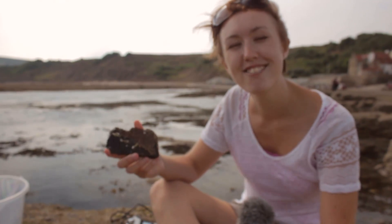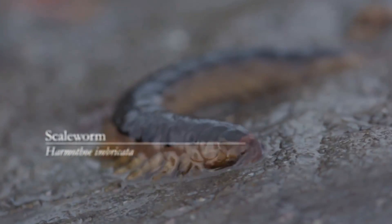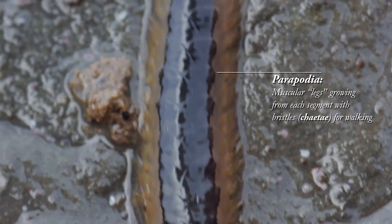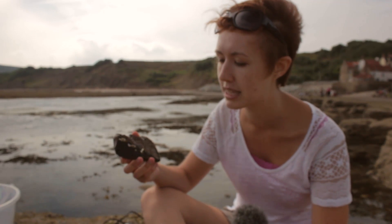Here we have some really cool animals. These are actually worms — segmented worms, which are like the earthworms that you get in your garden. They walk a little bit like millipedes, but they don't have true legs and they're in a completely different phyla to millipedes.